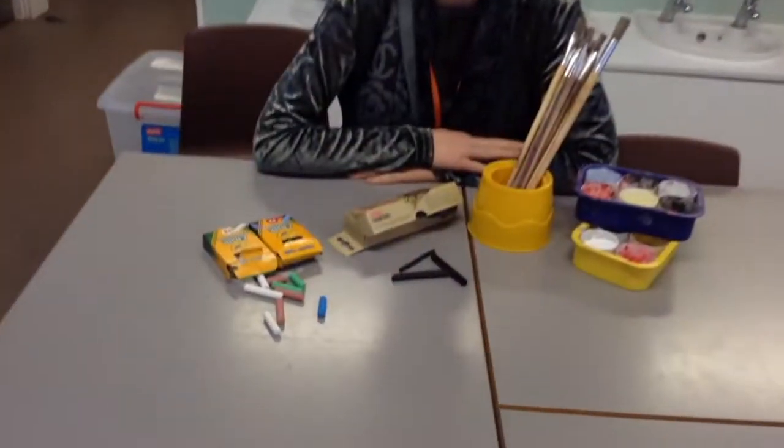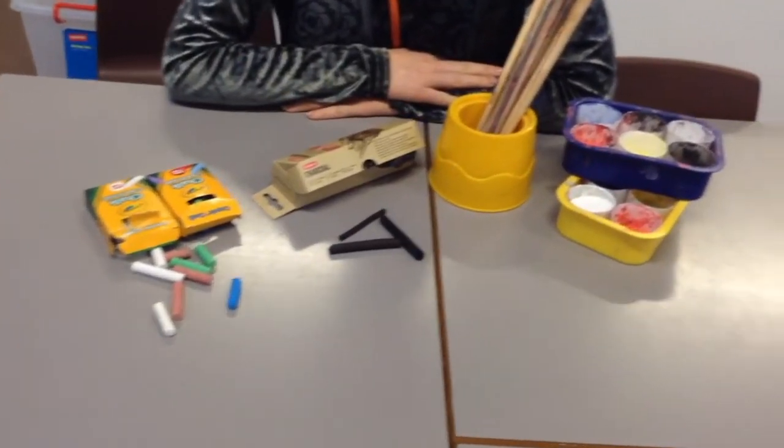For art, we will be colour mixing from lighter to darker using sponges and brushes. We will also be drawing using charcoal and chalks.